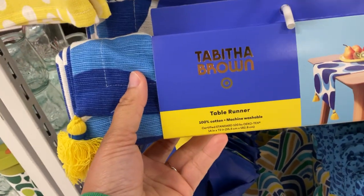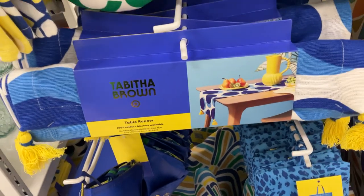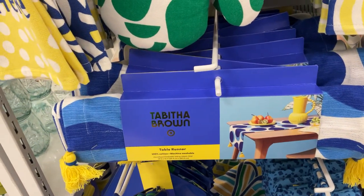And they have some of the table runners. This is actually the smaller one. The bigger one is only available online for shipping.